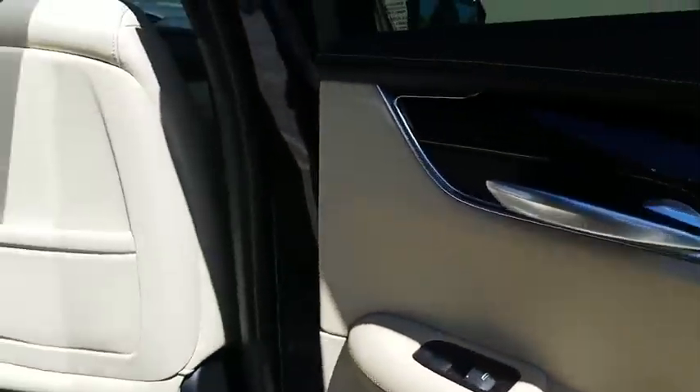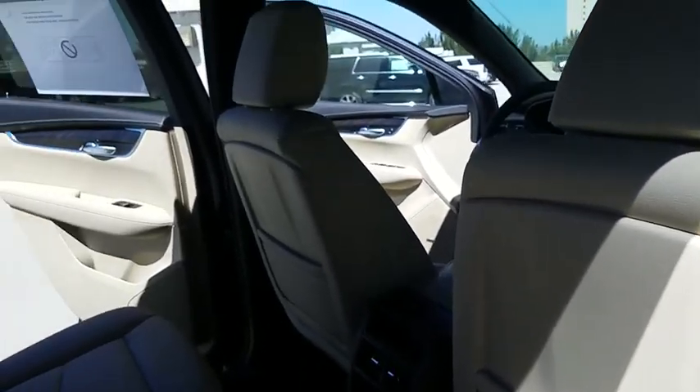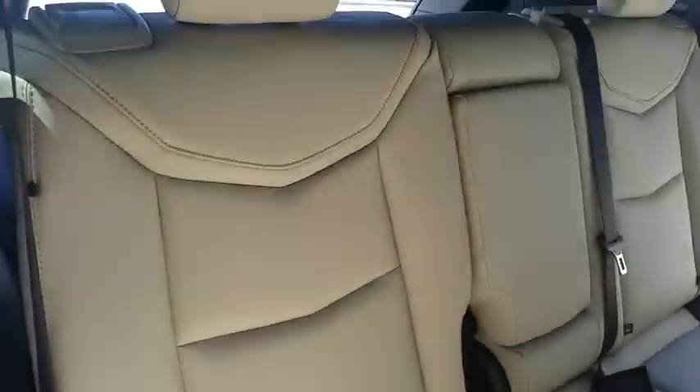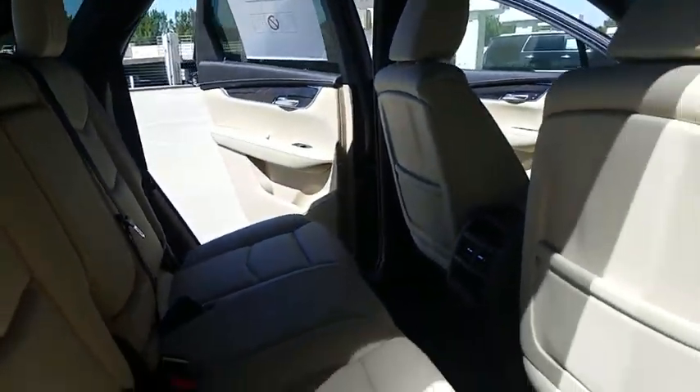Four-wheel disc brakes, aluminum wheels, floor mats, keyless start, cruise control, rear defrost, universal garage door opener, AM FM stereo radio, premium sound system, front wheel drive.